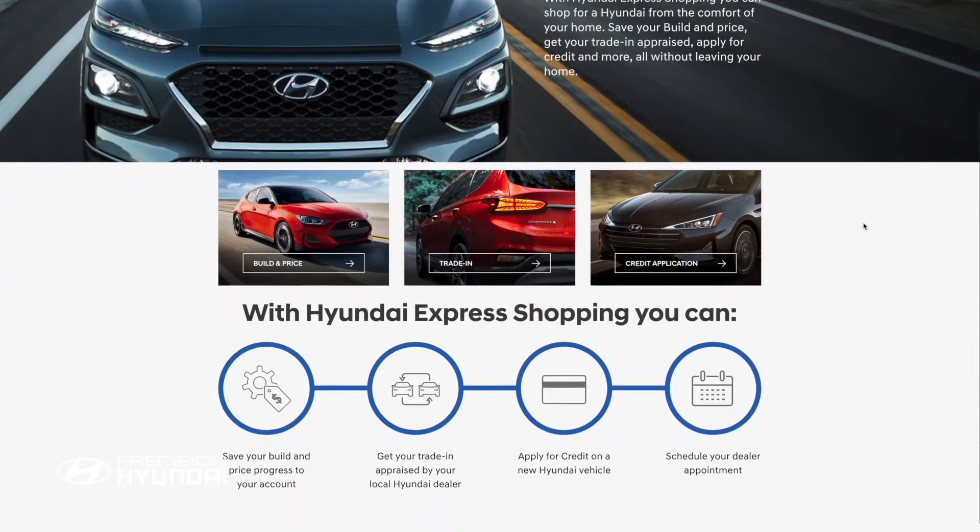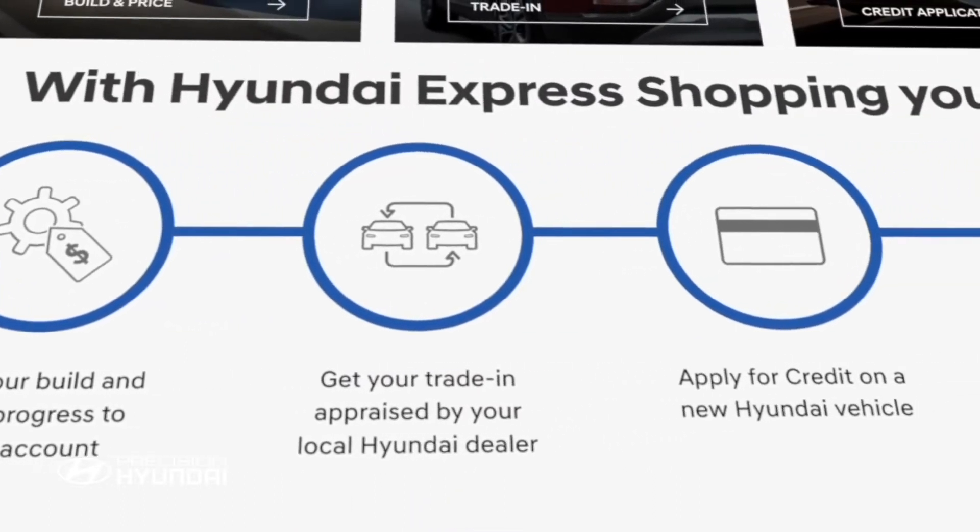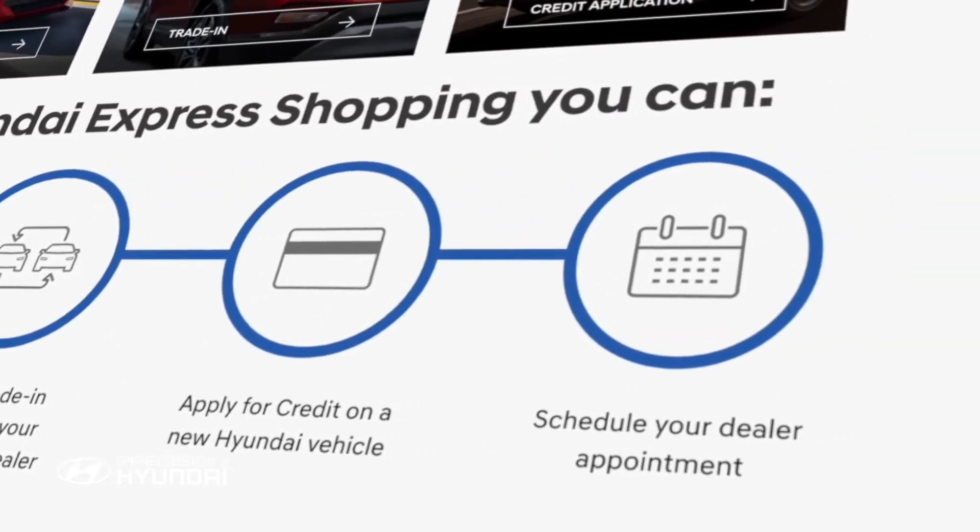With Hyundai Express Shopping, you can shop for a Hyundai from the comfort of your own home. Save your build and price, get your trade appraised, apply for credit and more, all without leaving your home.